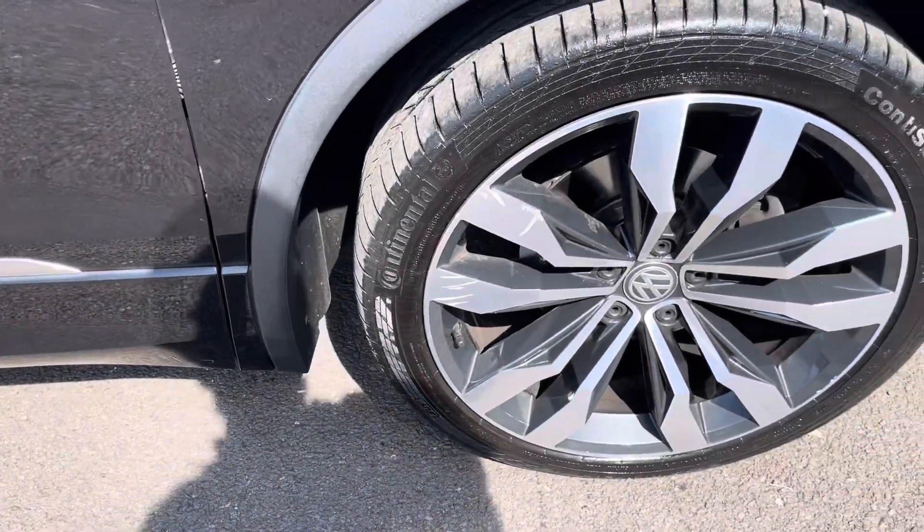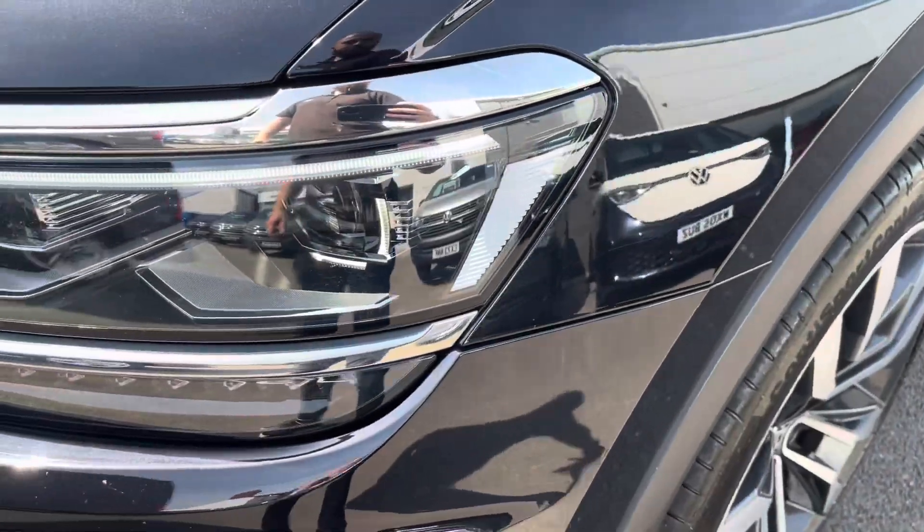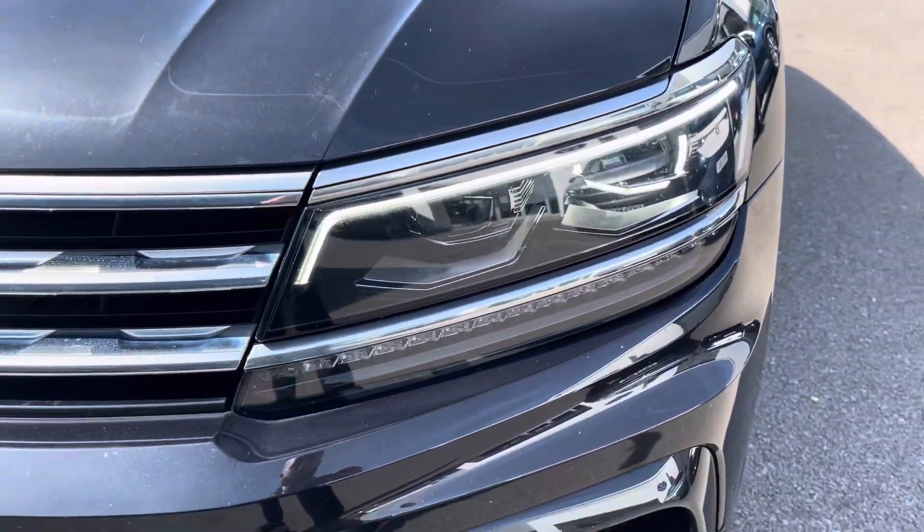To the side you've got the stylish 20-inch Suzuka alloy wheels. And to the front, the LED headlights with daytime running lights that provide exceptional all-day visibility.